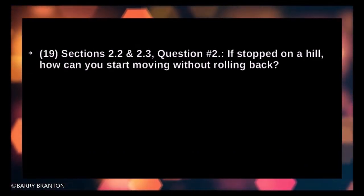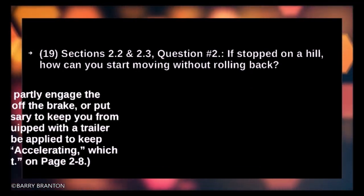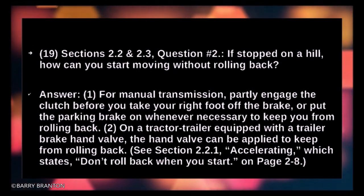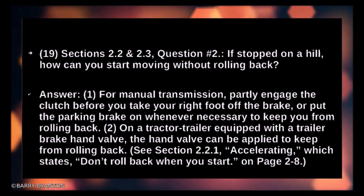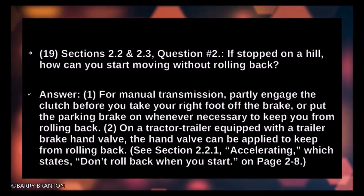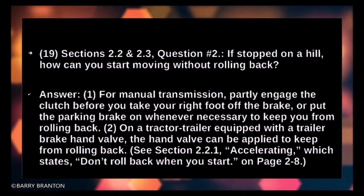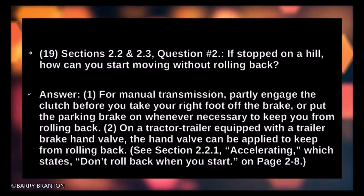If you've stopped on a hill, how can you start moving without rolling back? For manual transmission, partly engage the clutch before you take your right foot off the brake, or put the parking brake on whenever necessary to keep from rolling back. On a tractor-trailer equipped with a trailer hand brake valve, the hand valve can be applied to keep from rolling back.